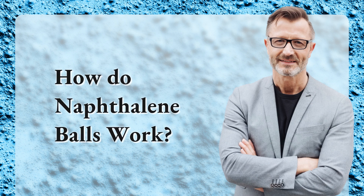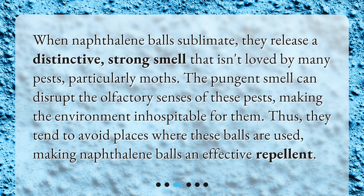How do naphthalene balls work? When naphthalene balls sublimate, they release a distinctive, strong smell that isn't loved by many pests, particularly moths. The pungent smell can disrupt the olfactory senses of these pests, making the environment inhospitable for them. Thus, they tend to avoid places where these balls are used, making naphthalene balls an effective repellent.